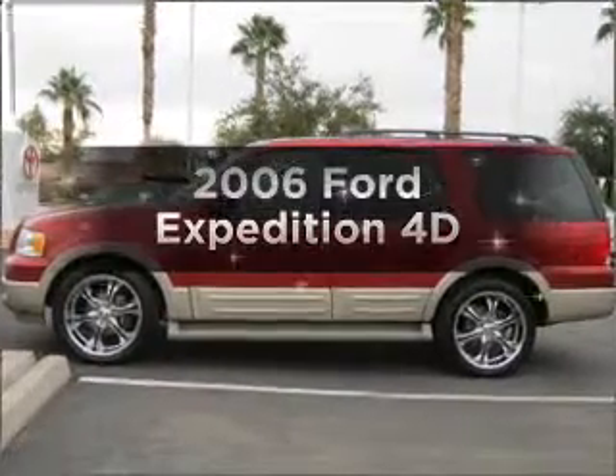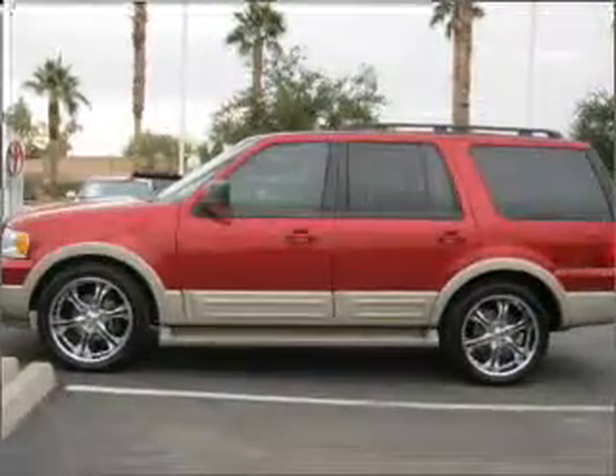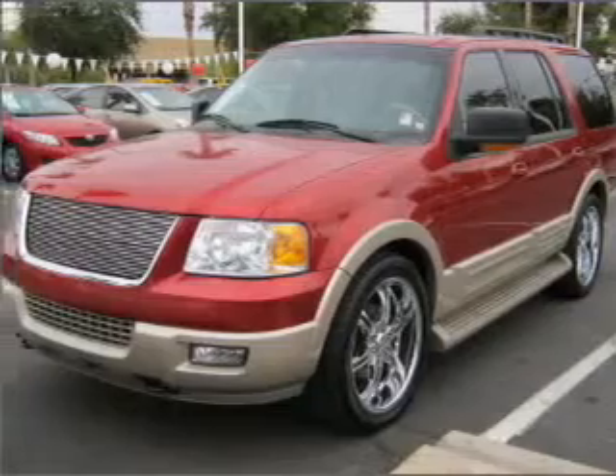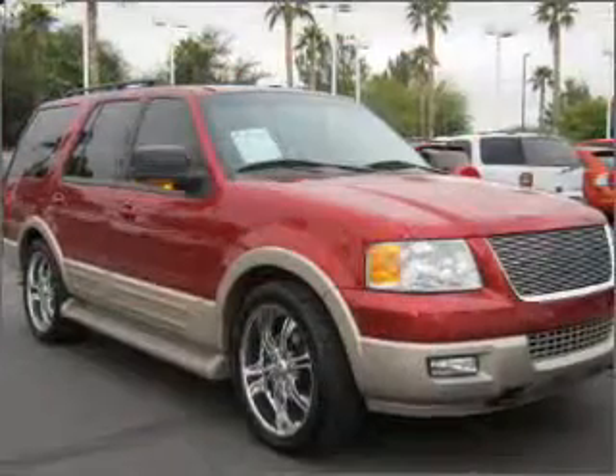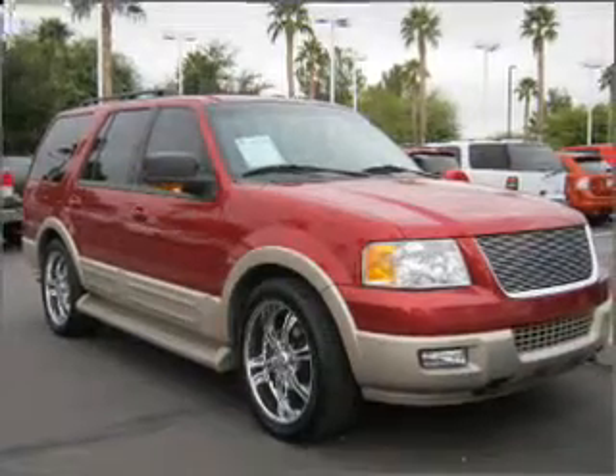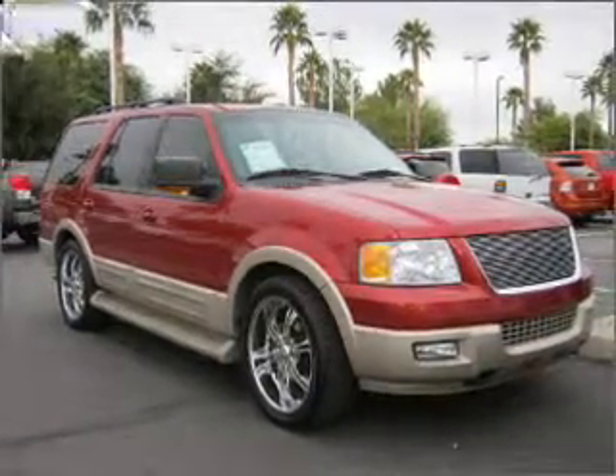Introducing the 2006 Ford Expedition. If you're looking for an automobile with great attributes, look no further. With a reliable engine connected to a smooth shifting automatic transmission, anti-lock brakes help you bring your vehicle to a safe stop.